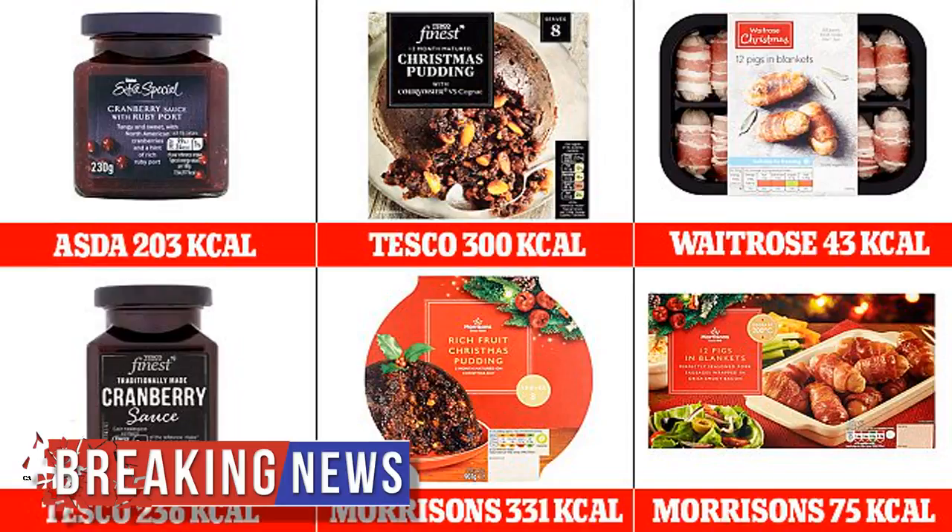Buying the right festive food could save you 400 calories on Christmas Day, it has been revealed. Fascinating graphics show how the same type of products at different supermarkets can vary wildly when it comes to fat, sugar and calorie content. By swapping your usual mince pies and festive pudding for a lighter version at a different supermarket, you could cut hundreds of calories from the most indulgent meal of the day without losing any of the flavor.